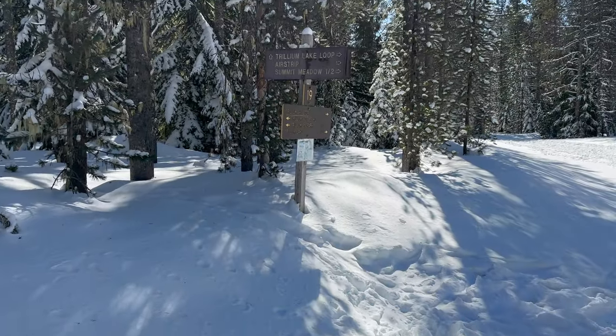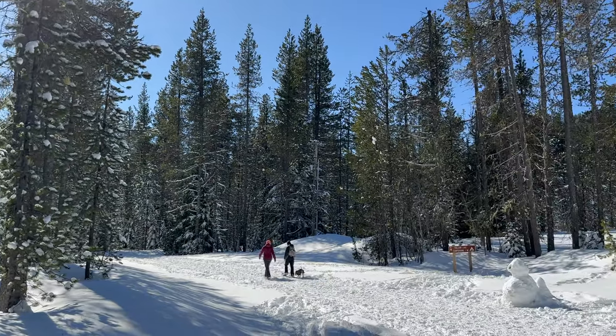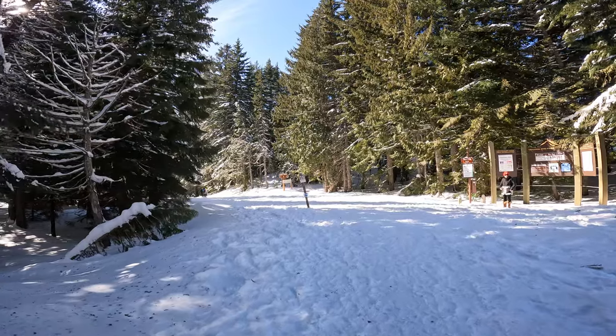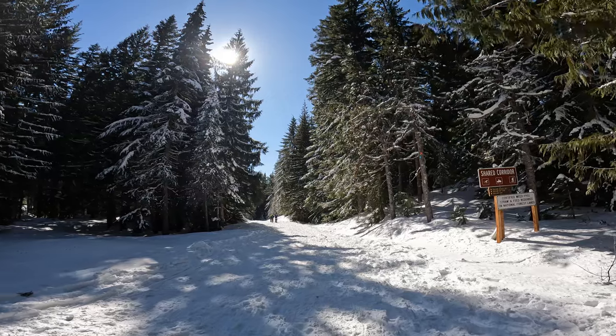To get to the frozen lake, you must do a little hiking first. There is parking near the trailhead and no cost to get into Mount Hood National Forest.